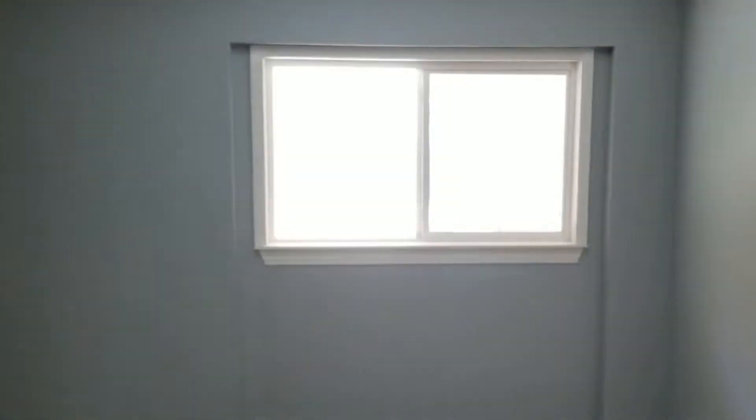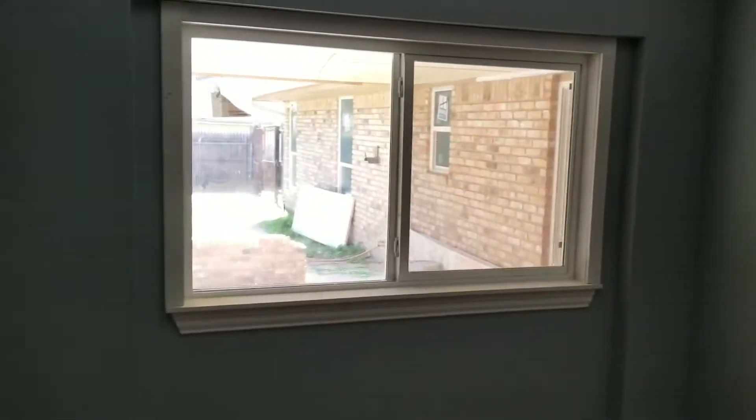Here's that room where the patio door used to be that we converted to a sliding window. That came out really good — I really like that. Looks really nice and clean.